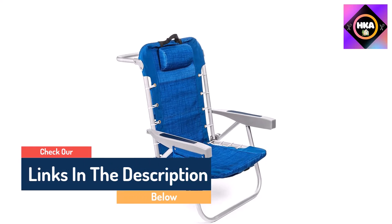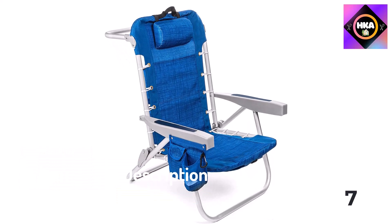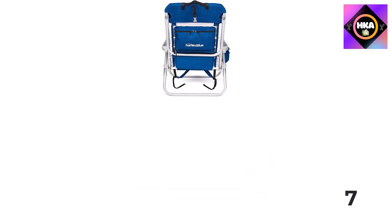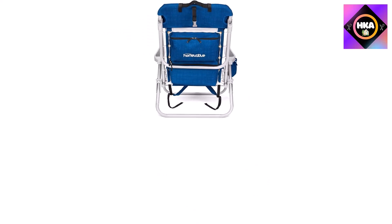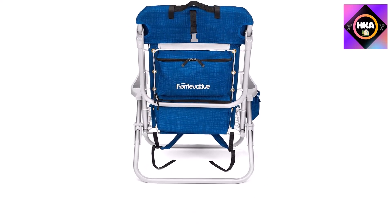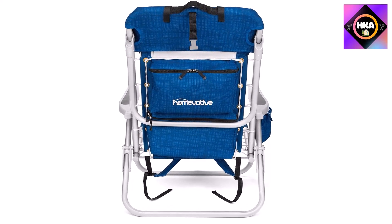Our tester, who used a ton of beach chairs growing up by a beach in Florida, called the storage features clutch. After setting up the chair, you're treated to a relaxing afternoon. Its 19-inch seating width supports up to 250 pounds, and we found the fabric easy to clean with mild soap and water.